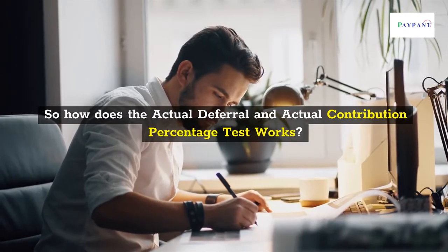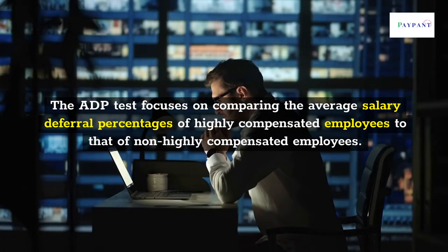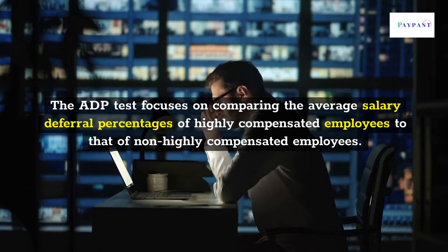How does the Actual Deferral and Actual Contribution Percentage Test work? The ADP test focuses on comparing the average salary deferral percentages of highly compensated employees to that of non-highly compensated employees.